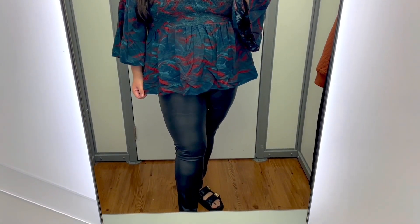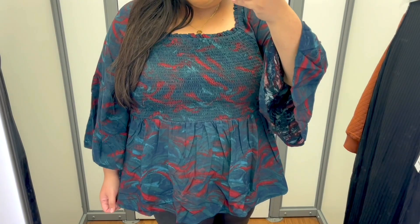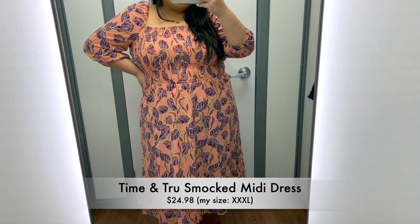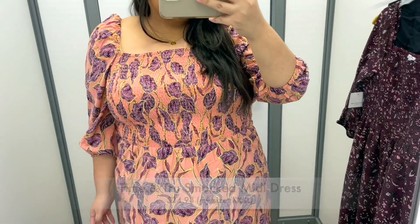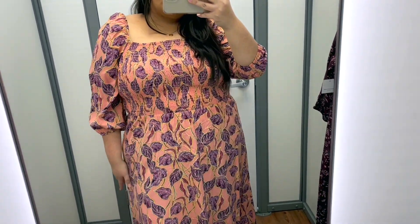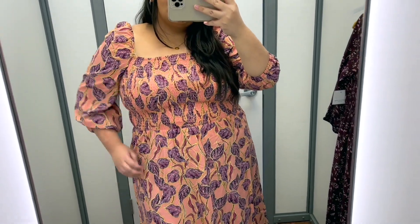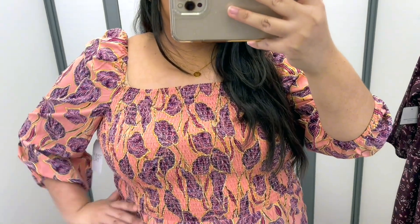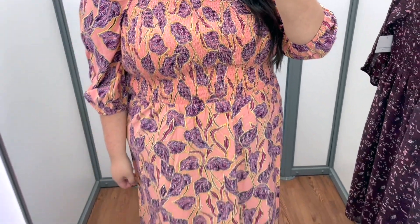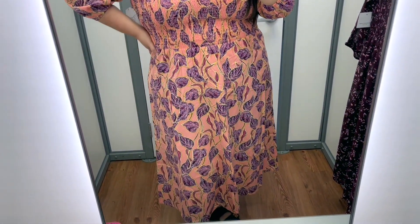Another outfit that I think you will absolutely love — next up we have another dress option. This is by Time and True and it is available in other colors, but to me this option is absolutely perfect for Thanksgiving. We see some smocking detail in the bodice of this dress which makes it so comfortable. It is a midi length dress, so I think paired with some boots it would make an absolutely fantastic look for Thanksgiving.